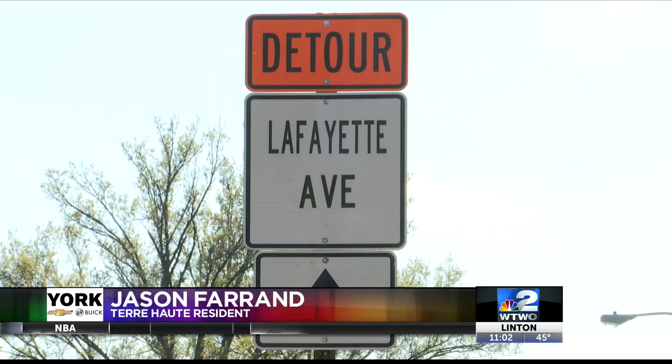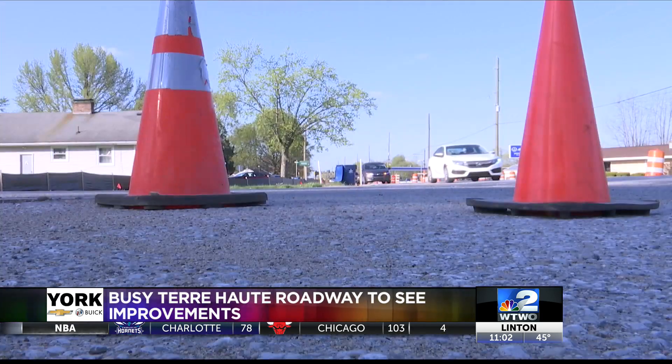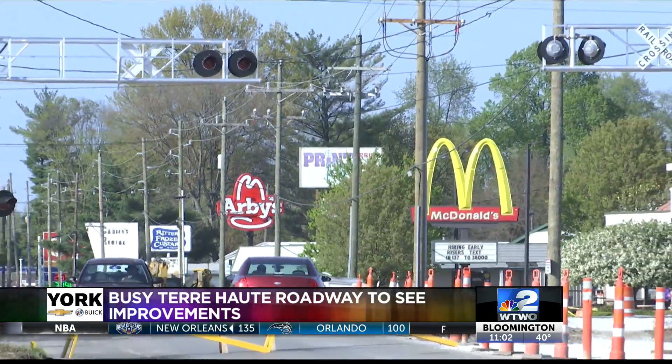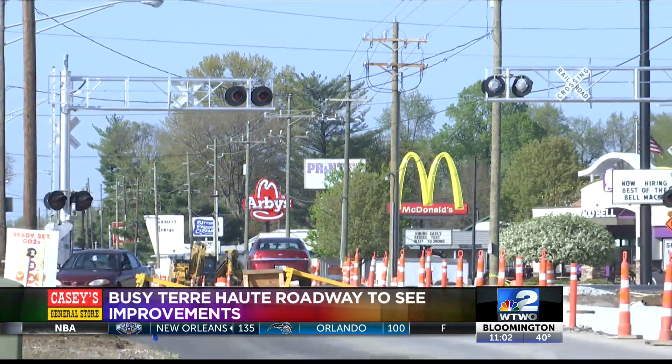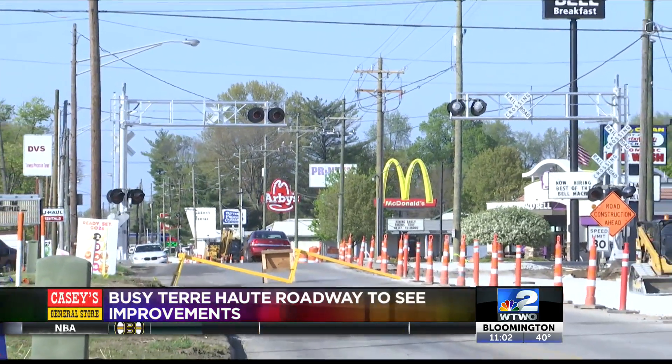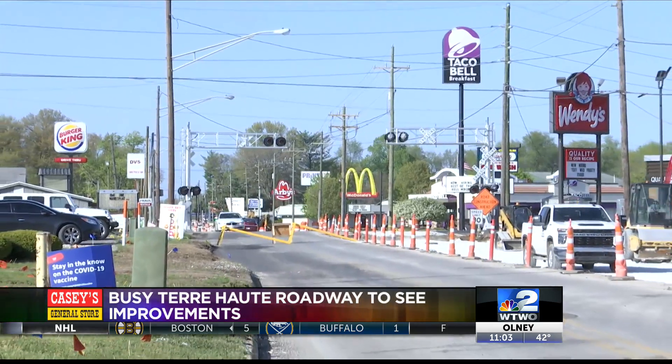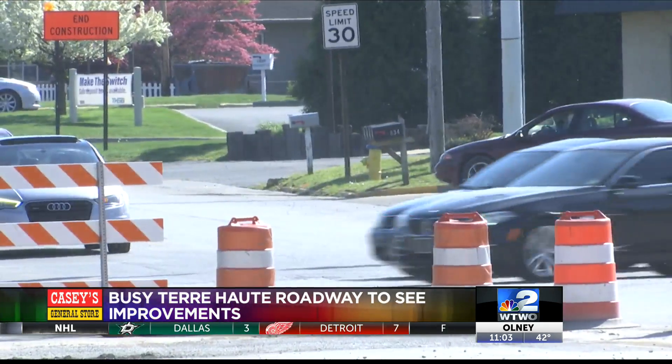I think it's going to be helpful in a lot of ways. A challenge project officials have seen is maintaining traffic flow, even with implementing nearby detours. With all the restaurants and the businesses, just in that short little stretch south of 25th Street, you just can't close it. We're doing it under traffic, which is a time issue. It takes a little longer and it's a safety issue.